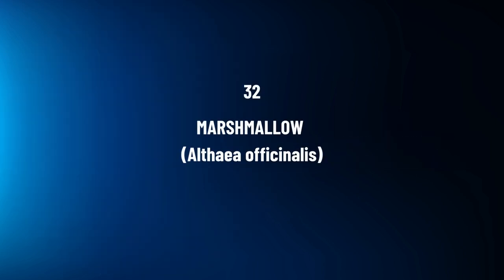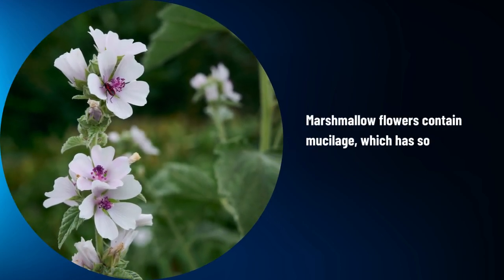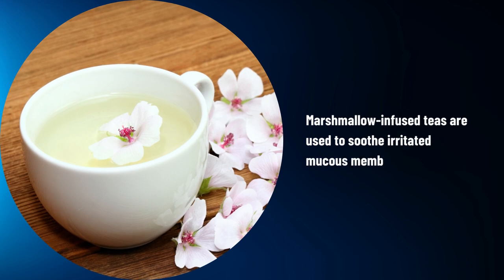Marshmallow, Althaea officinalis. Marshmallow flowers contain mucilage, which has soothing and demulcent properties. Marshmallow-infused teas are used to soothe irritated mucous membranes.